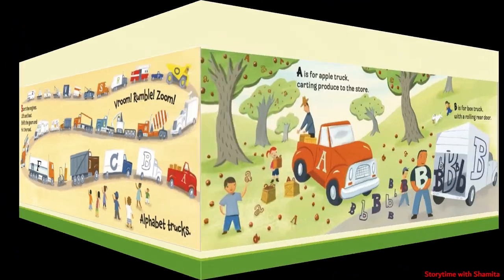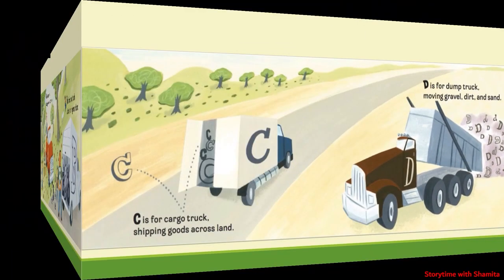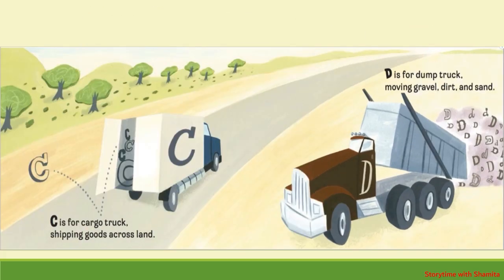A is for Apple Truck, carting produce to the store. B is for Box Truck, with a rolling rear door. C is for Cargo Truck, shipping goods across land. D is for Dump Truck, moving gravel, dirt and sand.